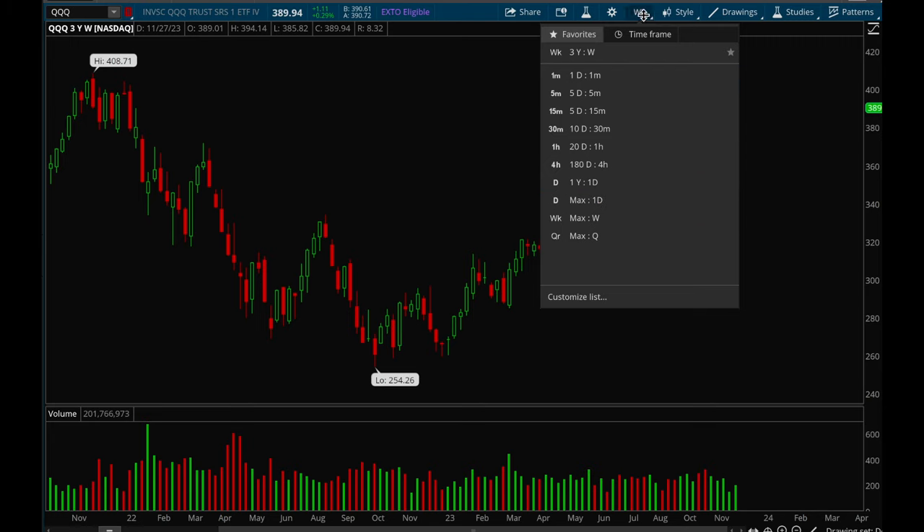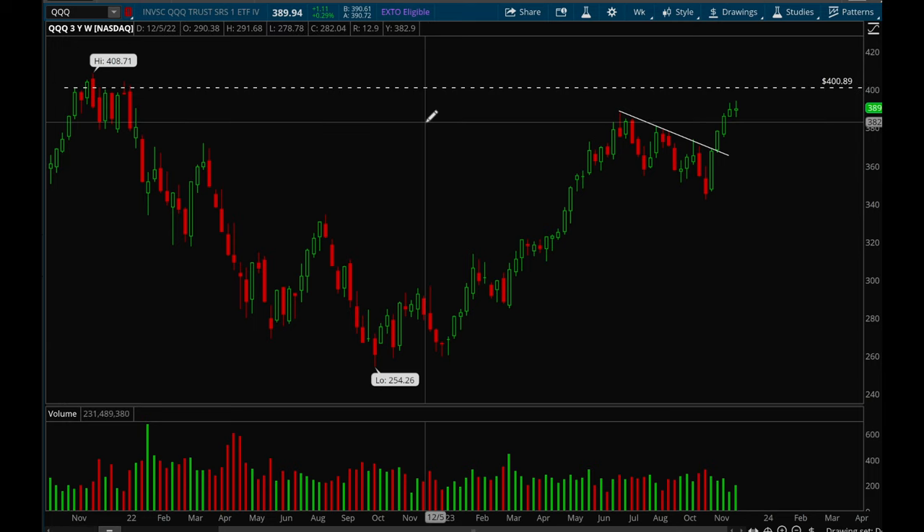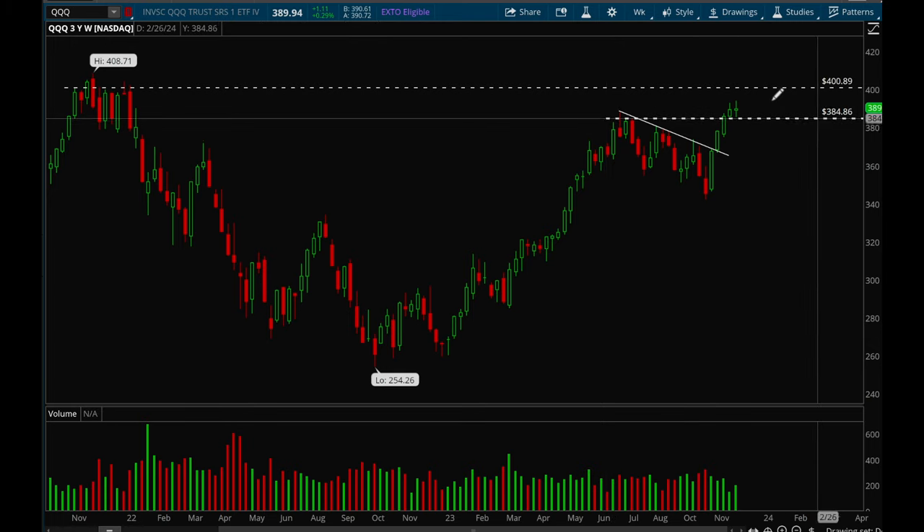This rally has been incredibly strong off these lows. Before we look at the daily chart, let me plot out the resistance lines. There's a major resistance line over there, and there was another major resistance line, but we were able to break and hold that this week — so that's good.